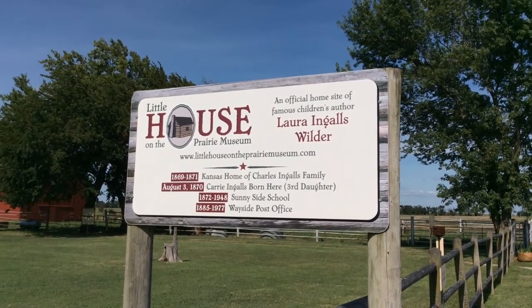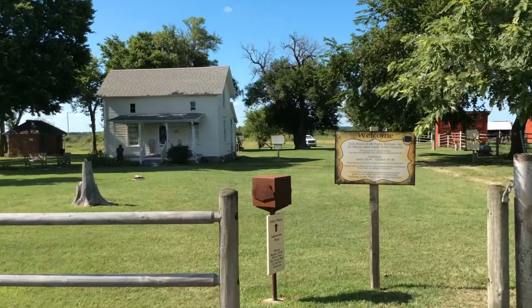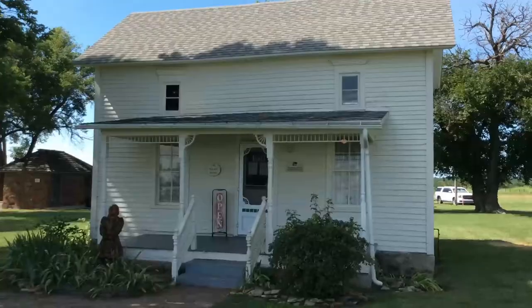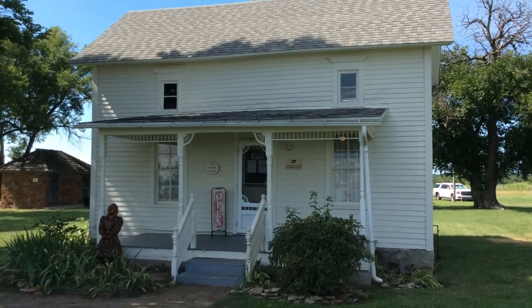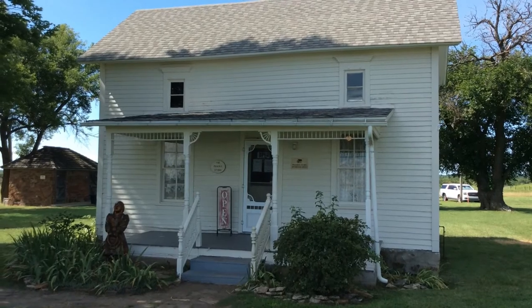Well, this is the place. So this is where you go in to pay the admission fee.